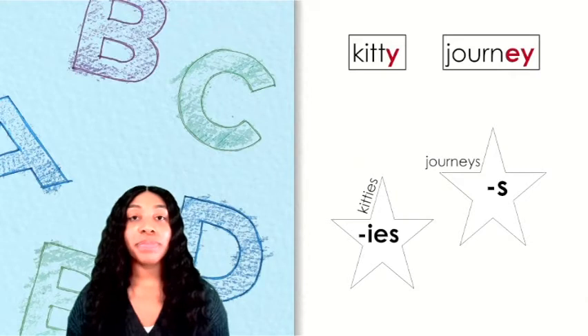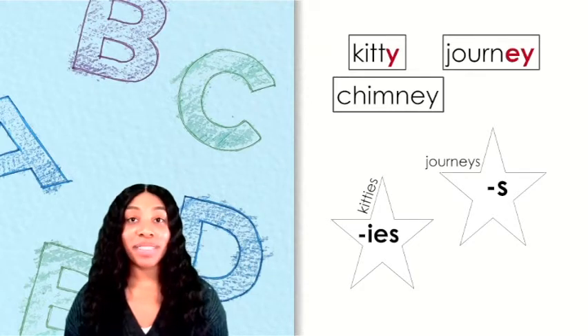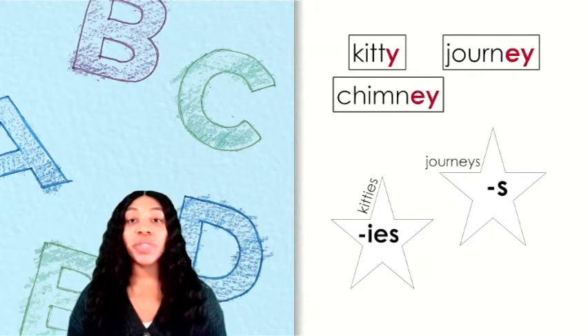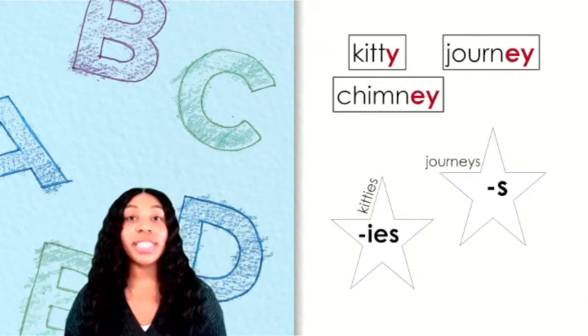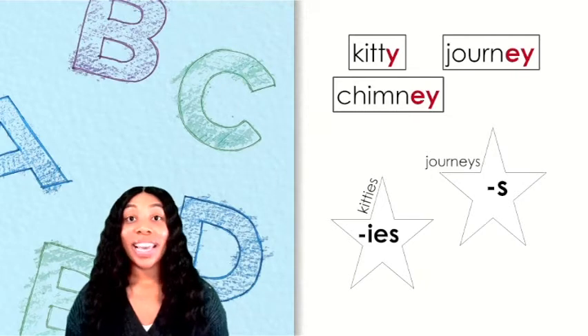Here's our next word. How would you say this word? This word is chimney. Knowing that it ends with EY, which star does this word go on? If you said the S star, you are correct.